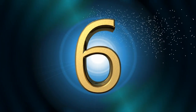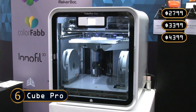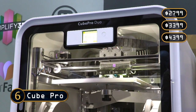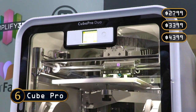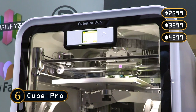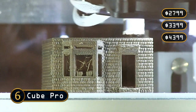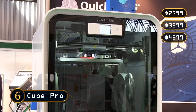Moving to number 6, and serving the needs of high-end prosumers, we have the Cube Pro from 3D Systems. This replaces the Cube X featured in last year's list and is available in standard, duo, and trio models that can print with one, two, or three filaments respectively. Print quality from the Cube Pro is excellent, with build materials including nylon as well as ABS and PLA.